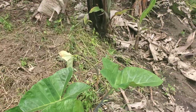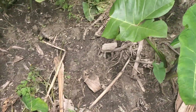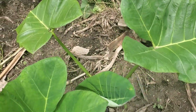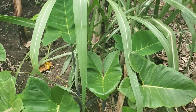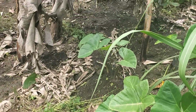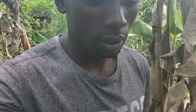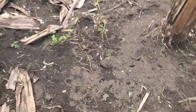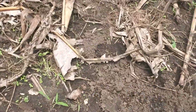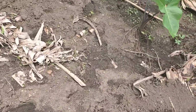We have many yams here around. We plant many things here — we planted beans. I've just planted beans but they have not yet come out. Those are the holes where we planted beans, and also maize.